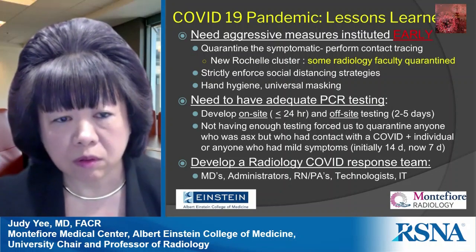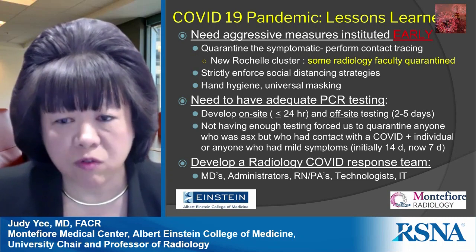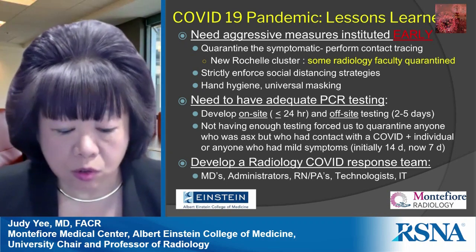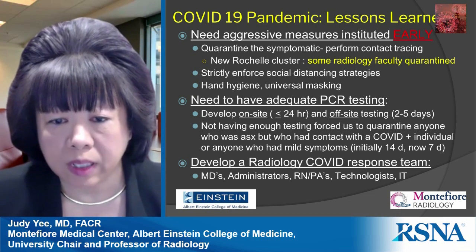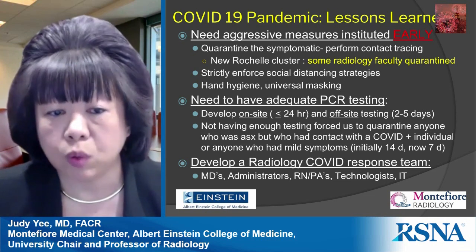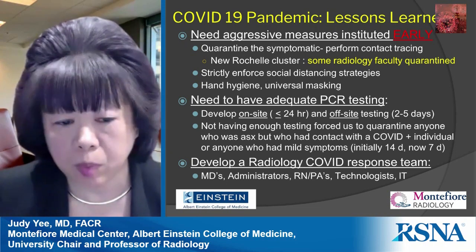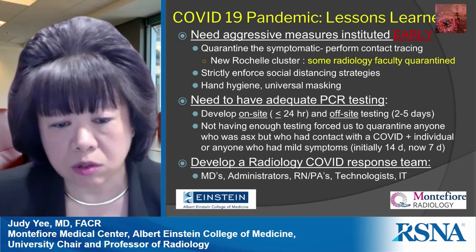One of the key lessons learned is that you need to institute progressive measures early on — quarantine symptomatic individuals and perform aggressive contact tracing. Early hospital admissions were related to faculty who were quarantined and a cluster in New Rochelle. Back then we lacked adequate PCR testing, so exposed individuals had to quarantine for 14 days; we've since decreased that to seven days.